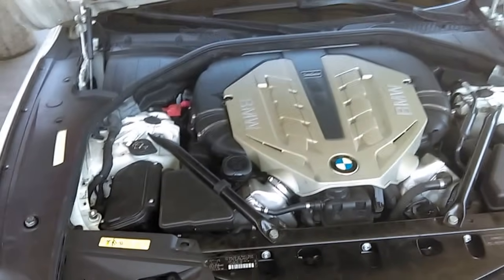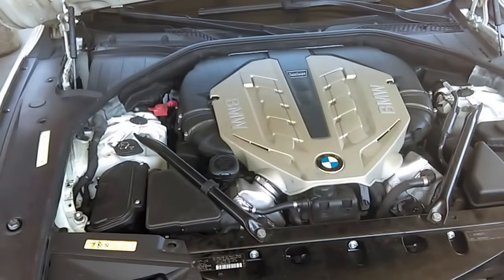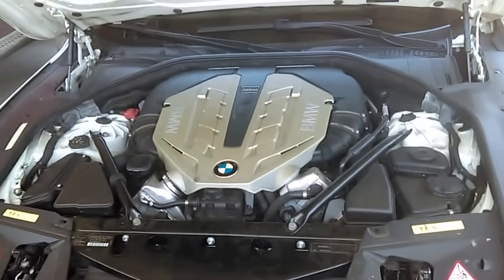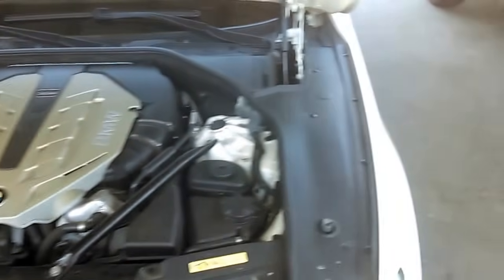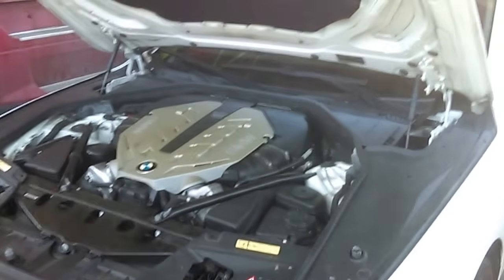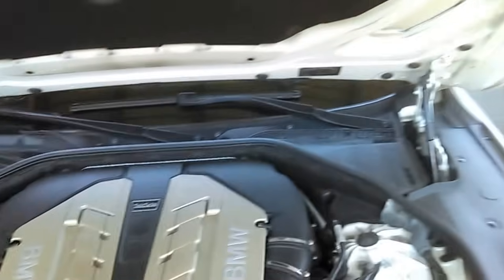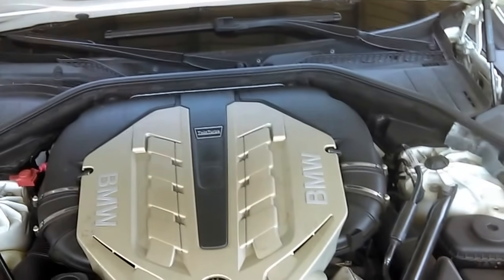This oil consumption will affect most of the BMW models like the 550i, 650i, X5 with the 4.4 twin turbo, and the X6 with the 4.4 twin turbo, as well as the 750i and the 750Li. This problem affects these specific BMWs because the engine tends to eat oil. Every 1,000 miles you need to check the oil level because there is a lot of oil consumption on these BMWs.